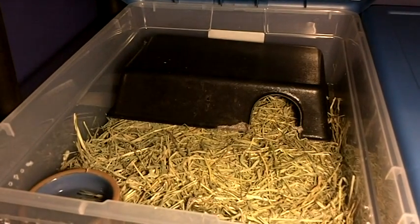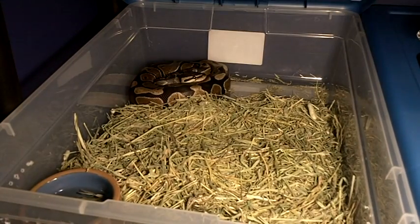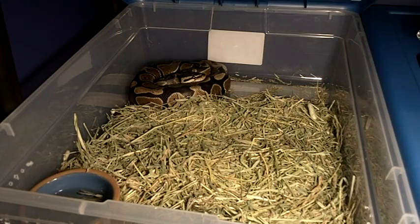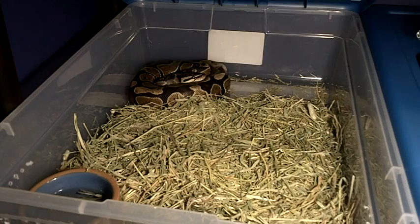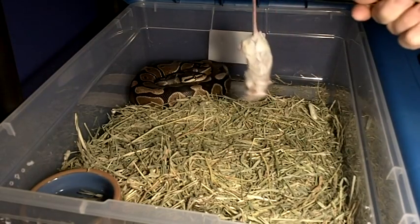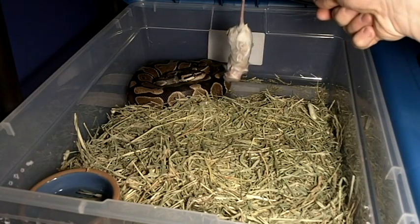This is my female normal ball python, and she is very aggressive as you may have seen in my other videos. She's pretty big. I'll let this mouse drip out a little bit. I can't wait to show you guys the new update. This is her first frozen as well — let's see how she takes to it.